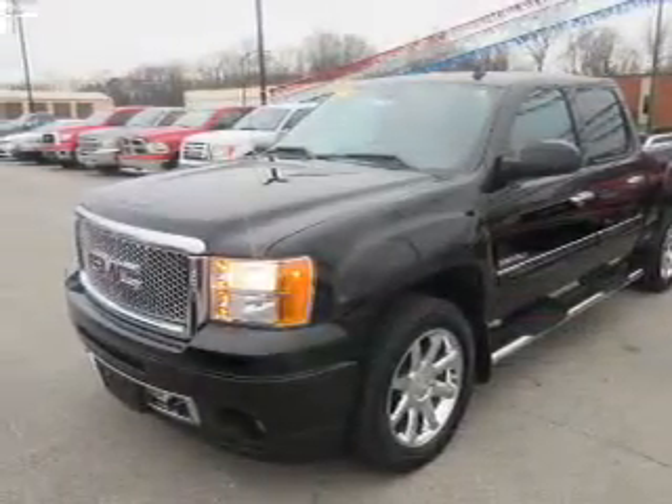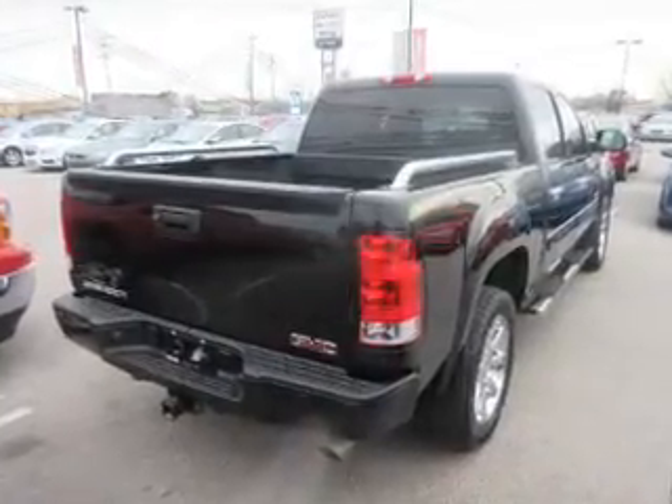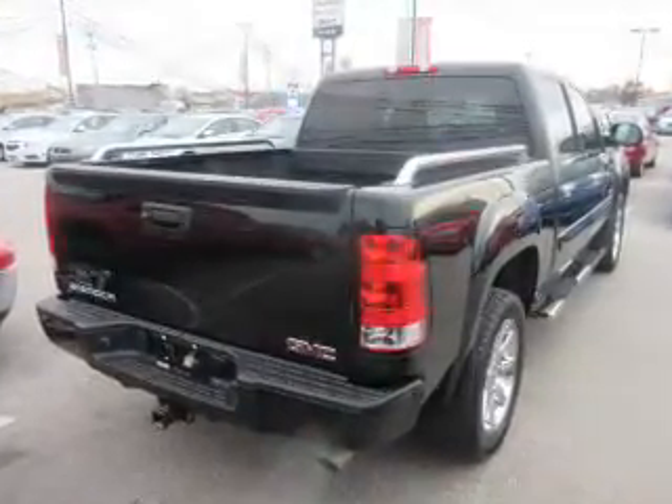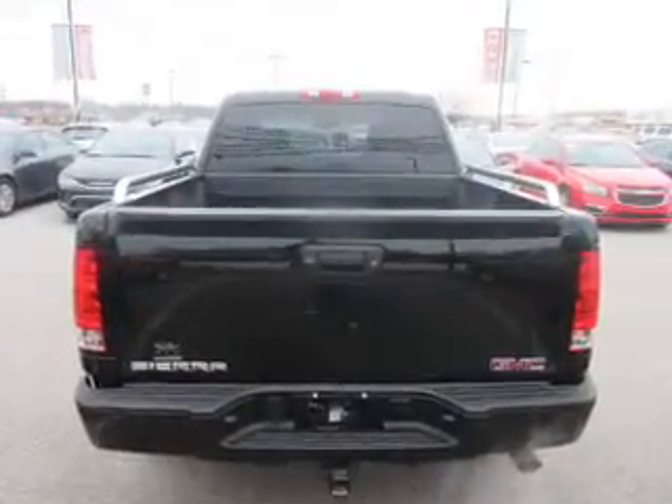The features include tow hitch, front tow hooks, auto-dimming mirrors, an alarm system, keyless entry, independent suspension, brake assist, traction control, stability control, and daytime running lights.